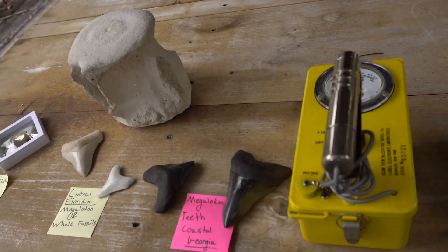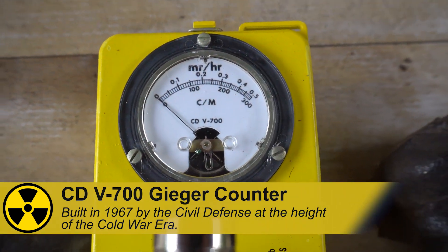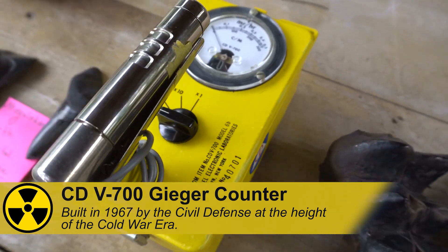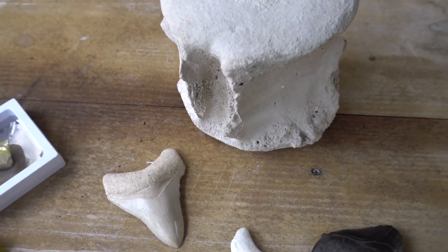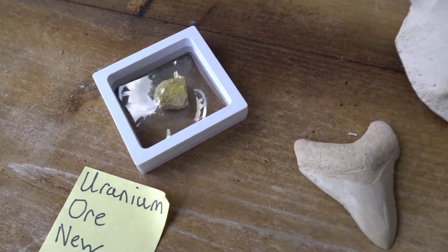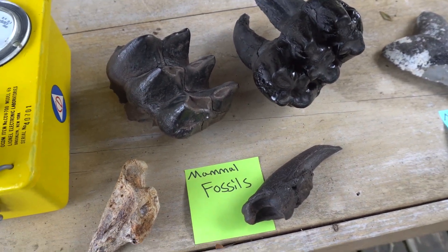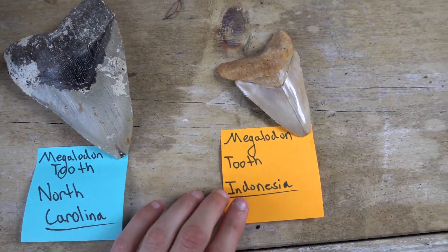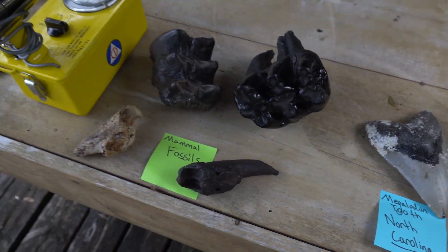We have right here a CDV 700, built by the Civil Defense Force in 1967 during the height of the Cold War era. We've got fossils from Central Florida right where these mines are. We've got uranium ore, megalodon teeth from Georgia, some mammal fossils, some terrestrial fossils for comparison, a big six-inch tooth from North Carolina, and for diversity's sake a megalodon tooth from Indonesia.